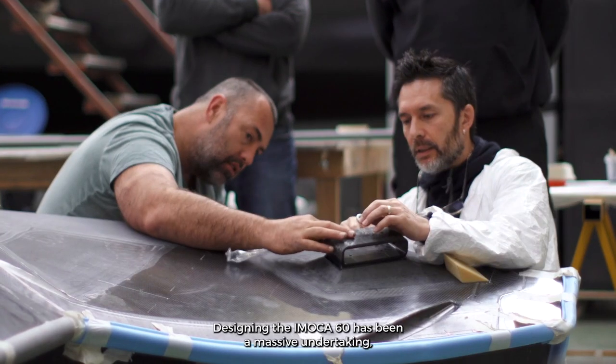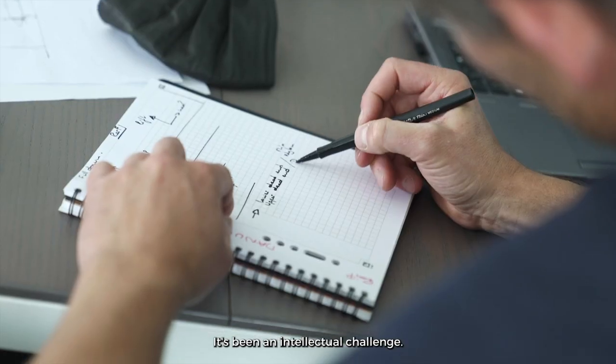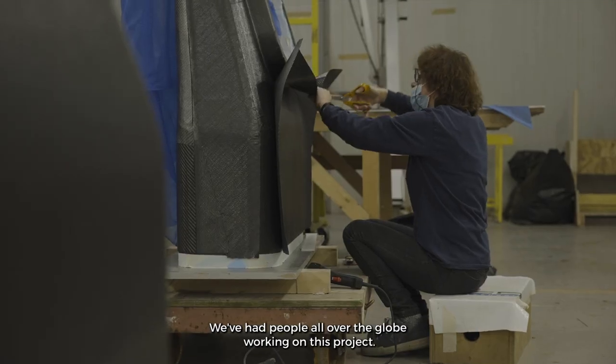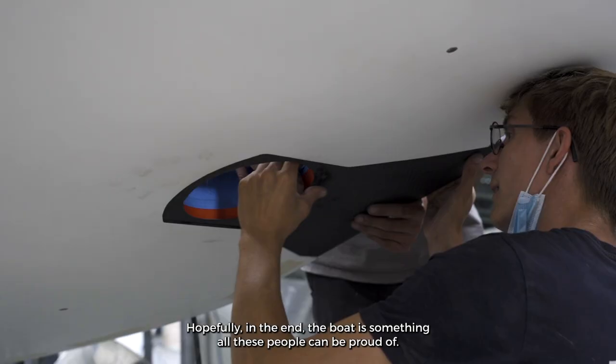Designing the IMOCA 60 has been a massive undertaking, certainly bigger than I ever could have imagined. We're about to launch the boat in August 2021 and we started this process in April 2019. It's been an intellectual challenge — it's taken a city, it's taken a country, it's taken a world. We've had people all over the globe working on this project, and hopefully in the end the boat is something that all these people can be proud of.